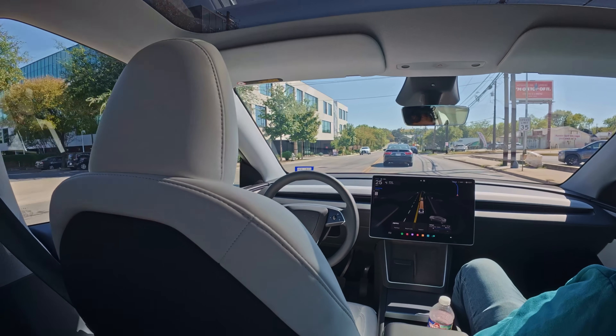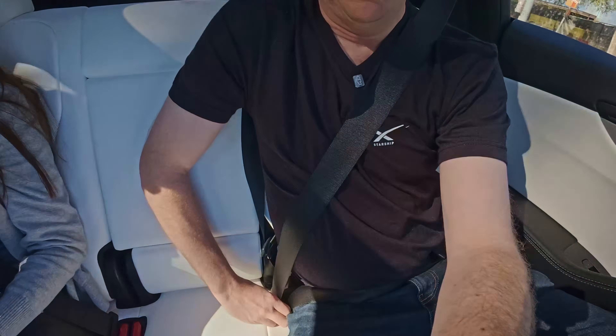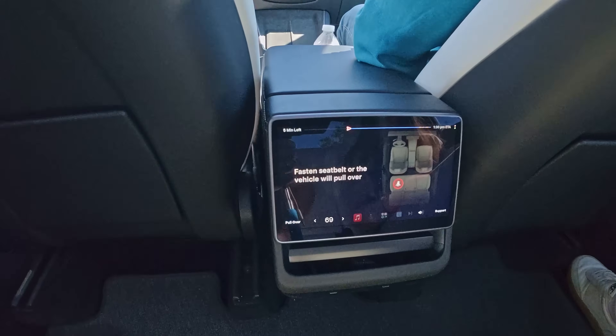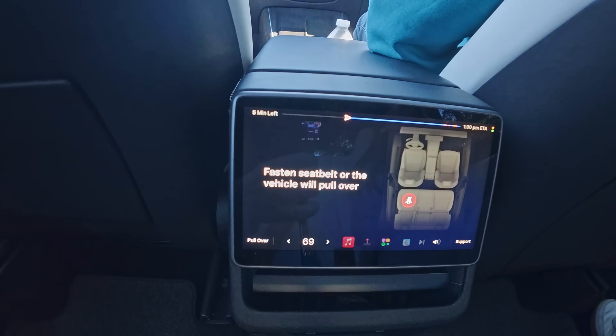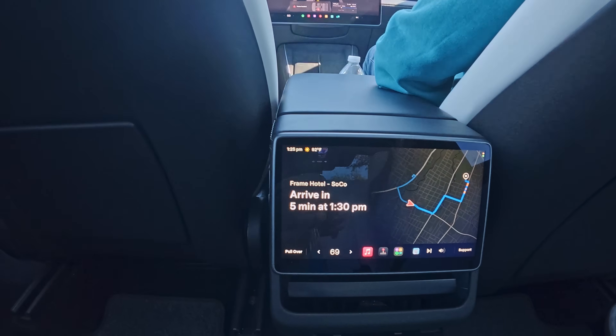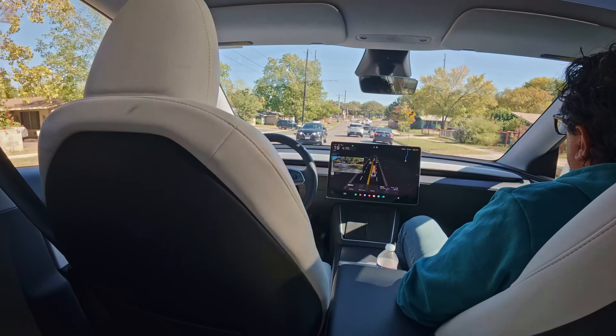Beautifully done. Now heading down this straightforward road, there was a little bit of braking. I'm going to do a quick test — I'm going to take off my seat belt and see if an alarm or message shows up on the screen. Okay, I'm undoing my seat belt — and there we go, we get a message saying 'Fasten seat belt or the vehicle will pull over.' So I'm fastening it quickly before it pulls over. Definitely not allowed to do that.